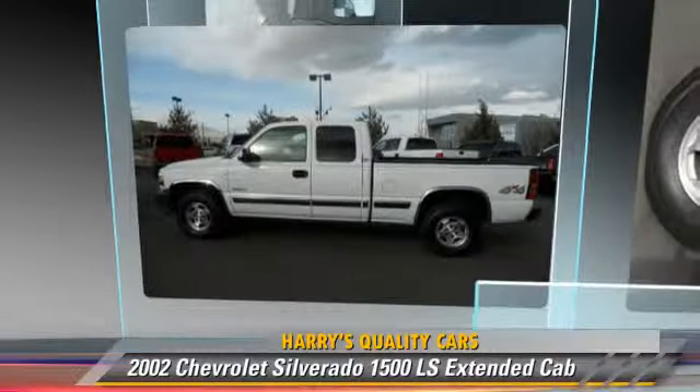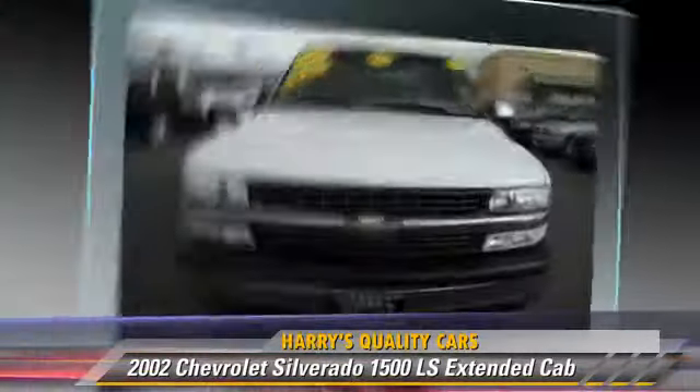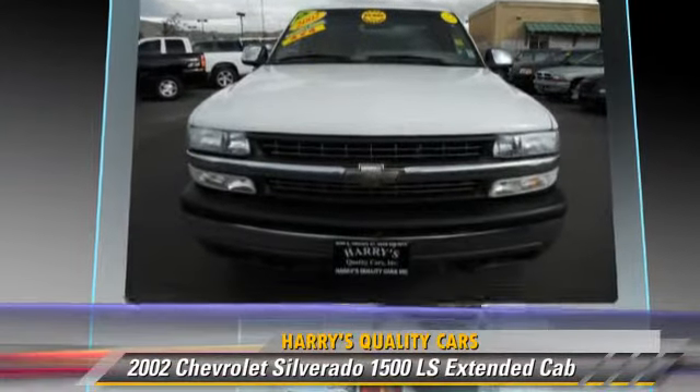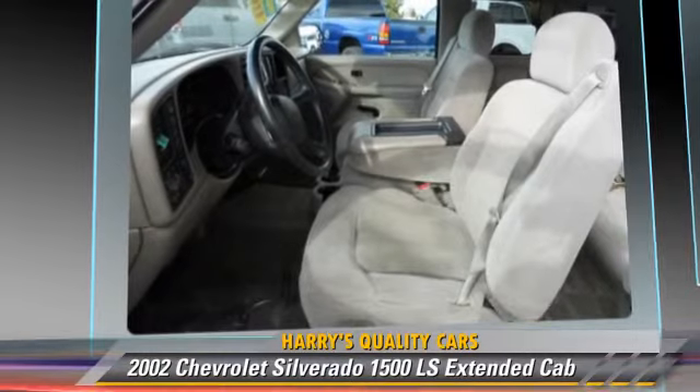The 2002 Chevrolet Silverado 1500 LS. This is an extended cab pickup truck powered by an eight-cylinder engine with an automatic transmission.